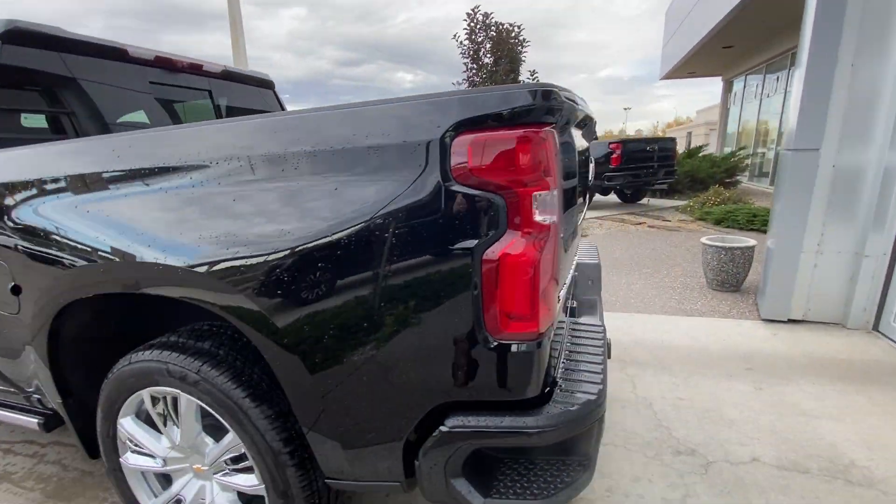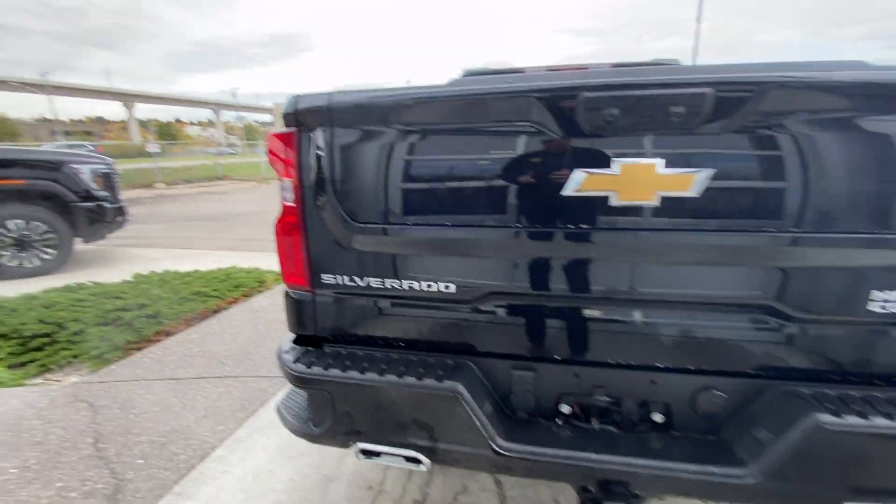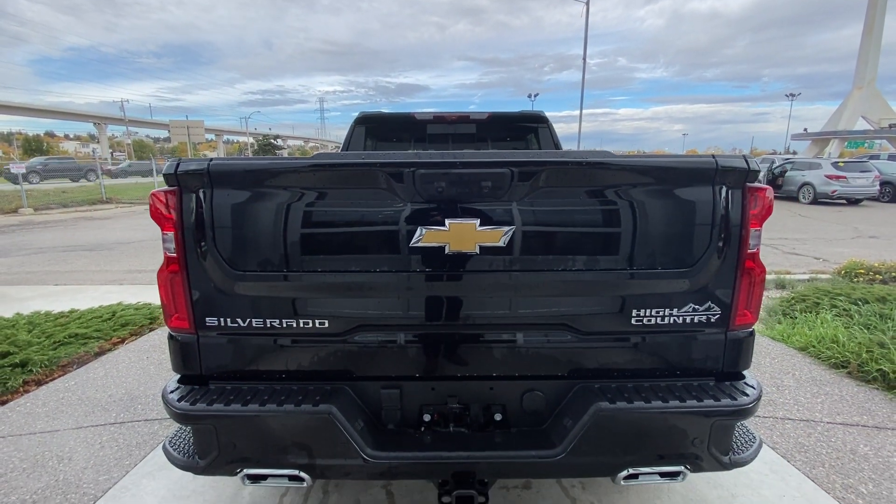At the back of the vehicle we have side steps built into either side of the bumper, twin chrome tipped exhaust, towing package installed, and Silverado, High Country and Bowtie badges all on the MultiPro tailgate.